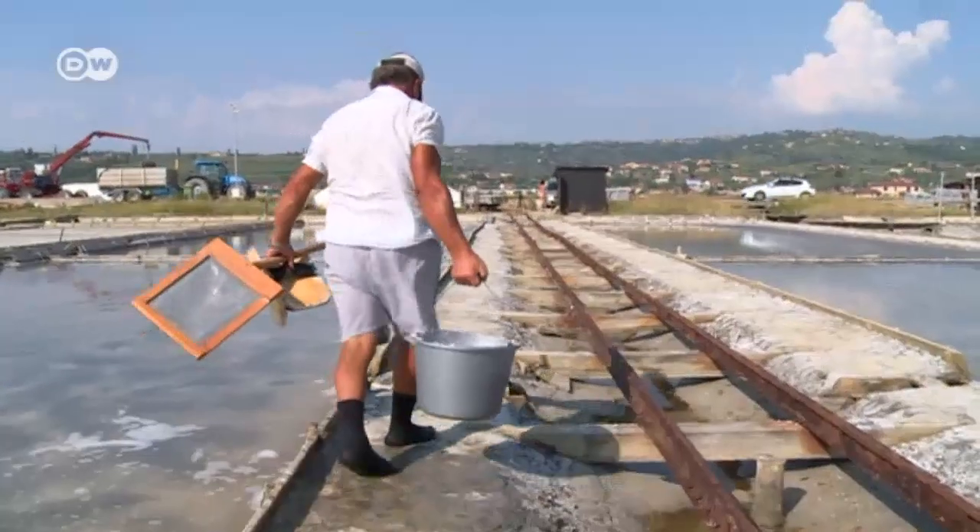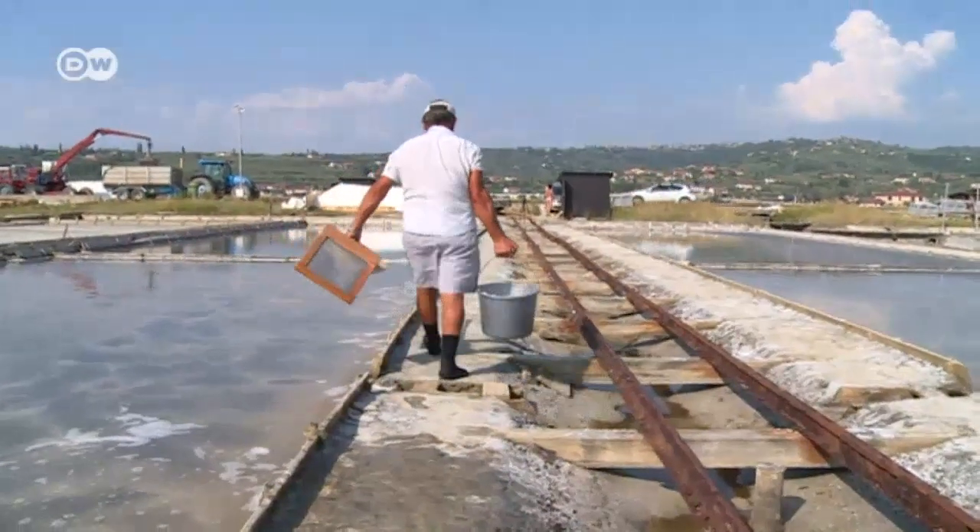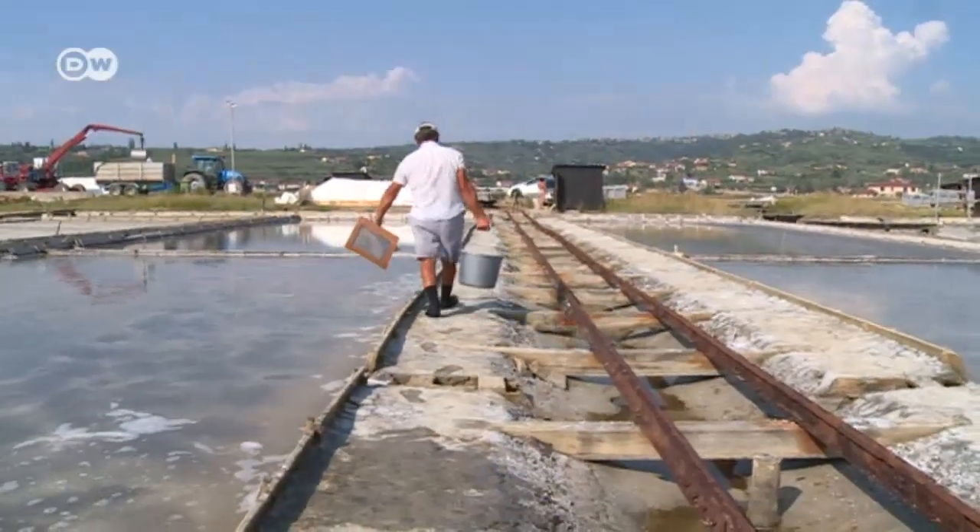Zao's family has worked the salt pans for four generations. It's always been hard work, then and now. You have to really want it. But if that desire is in you, you can do great things.